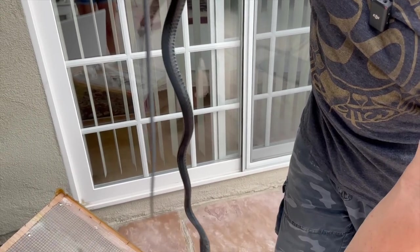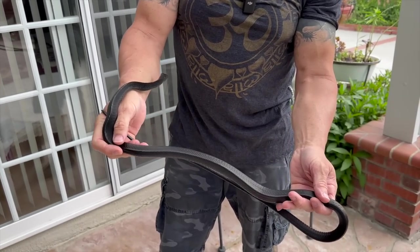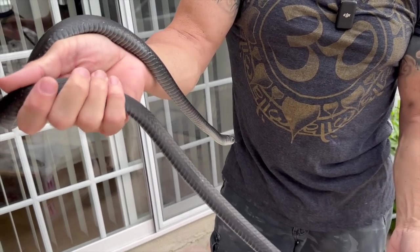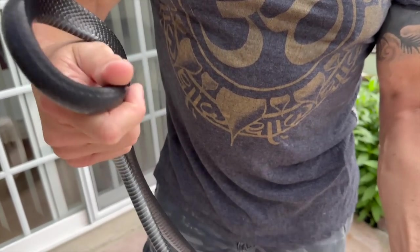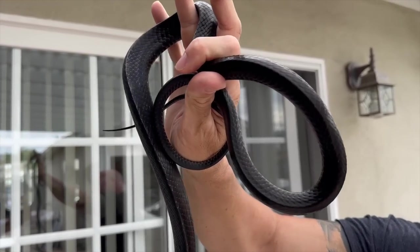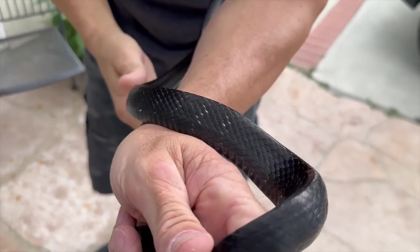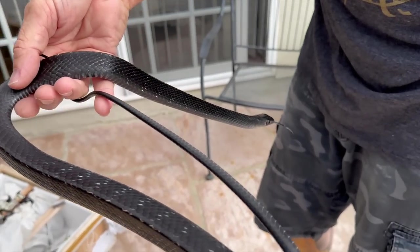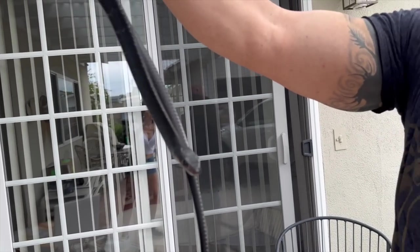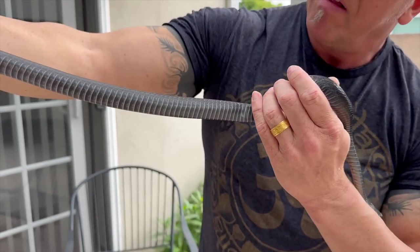We have a melanistic Ptyas carinata — a real melanistic, not that dark stuff I see people posting all the time, but a true black Ptyas carinata. Black tongue, black eyes, black belly. It's the real deal.